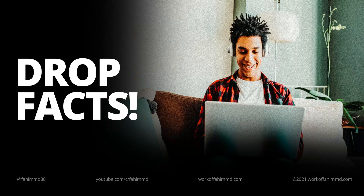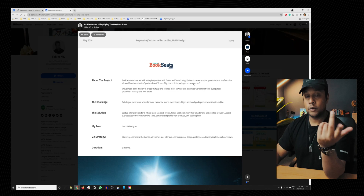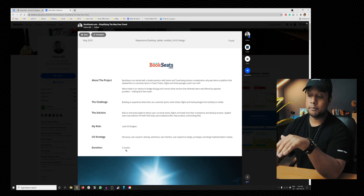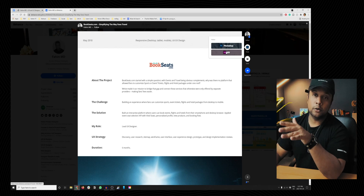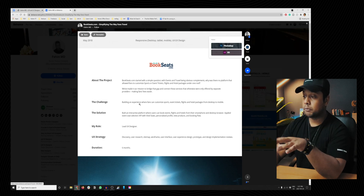Number one: drop facts. At the very beginning, make sure to have a quick summary of your project before you show your designs or any of your UX process. This should cover the project overview — for example, event tickets, flight and hotel packages under one roof — what you're looking to achieve, the challenge, the solution, your role, your UX process, how long it took, and the tools used. Make sure to include that in your portfolio piece.